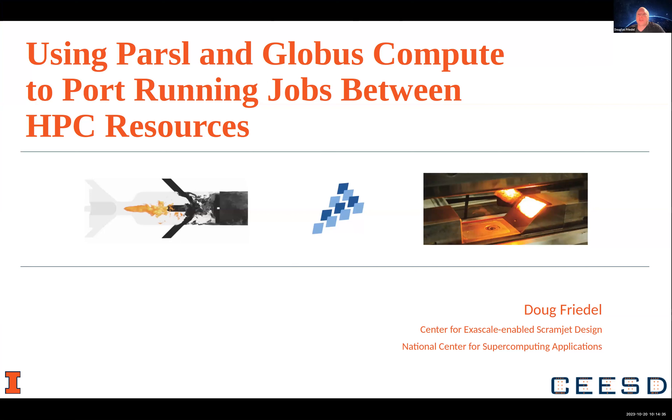I'm going to talk about using Parcel and Globus Compute to port running jobs between HPC resources.